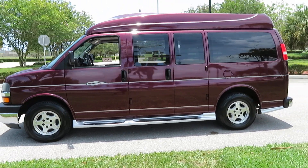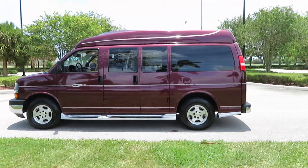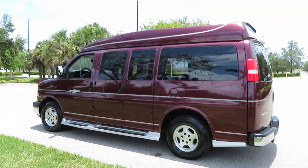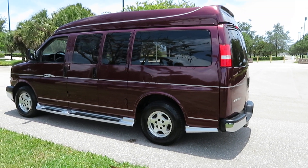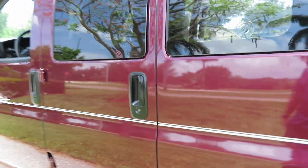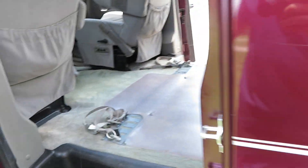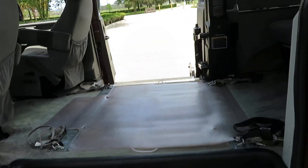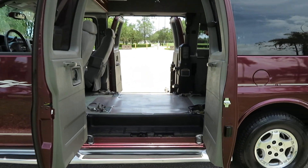114,000 original miles, absolutely clean Carfax — no stories whatsoever. This beautifully clean handicap wheelchair conversion van has everything working as it should. It has rear entertainment, a hard floor cover, tie-downs for the wheelchair, and dual side entry doors — which is an awesome feature.